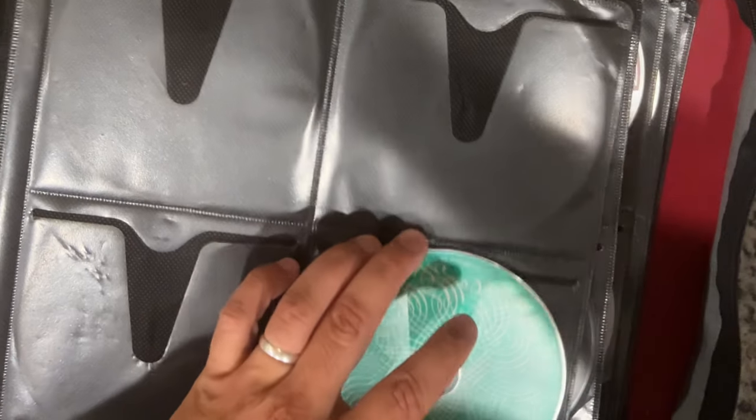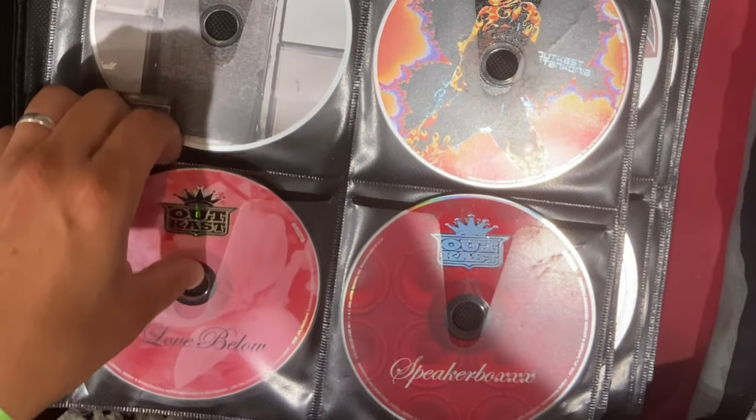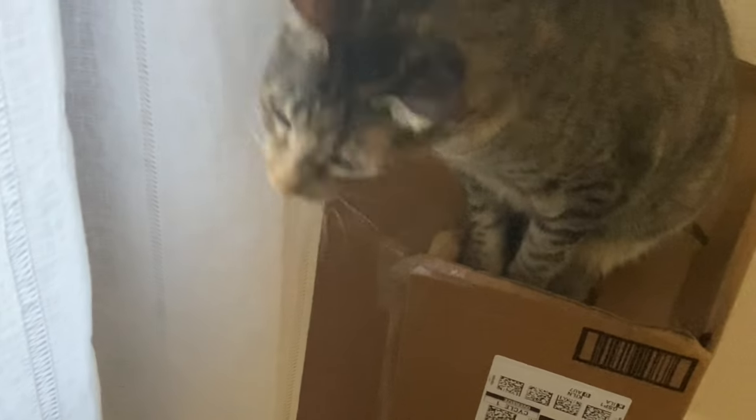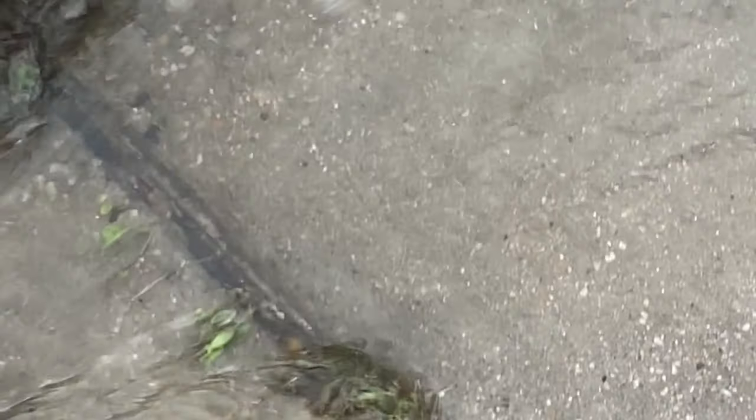Kind of want to grab whatever this is. Let's go with some Outkast. All right, let's toss this bad boy in there. I don't know what it is — I think it's MGMT. Yeah.